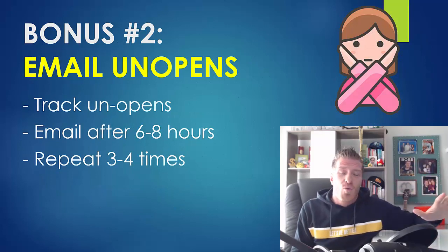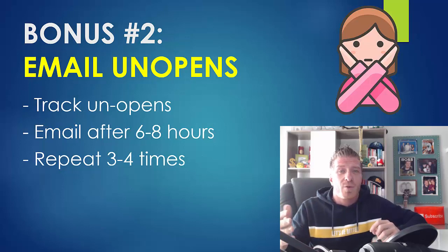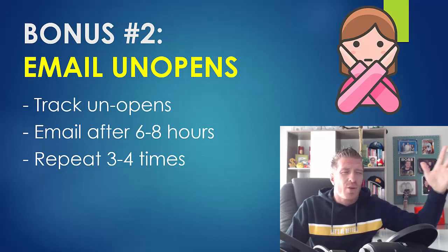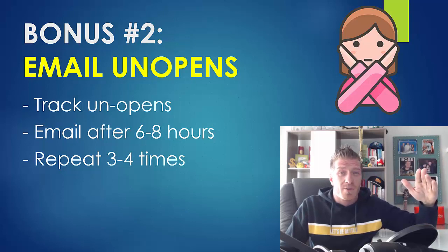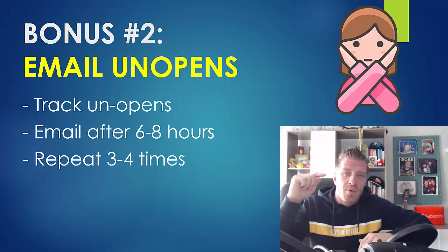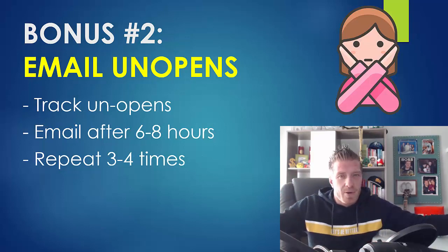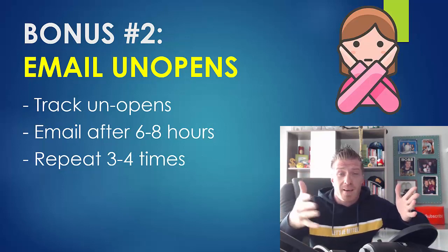Bonus number two: email unopens. Whenever you send an email, you can very easily double or even triple the amount of clicks by just emailing the people who didn't open it. Your autoresponder tracks all unopens. For example, if I email at 11 a.m. Eastern, I would email unopens after 6 to 8 hours, in the evening, with a slightly different subject line. You can repeat this 3 to 4 times every 6 to 8 hours if you're mailing aggressively. You don't have to prepare a whole new campaign — just email unopens and you will maximize the clicks from that email.